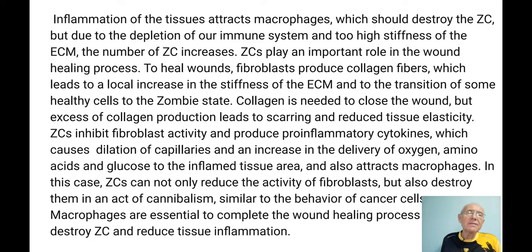Inflammation of the tissues attracts macrophages, which should destroy the zombie cells, but due to depletion of our immune system — busy with chronic inflammation — and also the high stiffness of the extracellular matrix, the number of zombie cells increases. Macrophages have to come and kill zombie cells, but if the extracellular matrix has very rigid, solid collagen fibers, the macrophages cannot pass through. If there were more elastin fibers, they could pass through like rubber belts, but the rigid matrix prevents them from reaching and killing zombie cells.